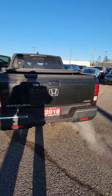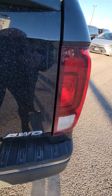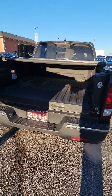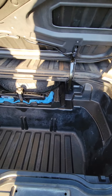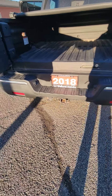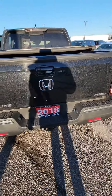Let me show you the back. The tailgate opens down or from the side. Also lockable trunk with lots of room — that's where the spare is. The hitch is already on it, and there's a tonneau cover.